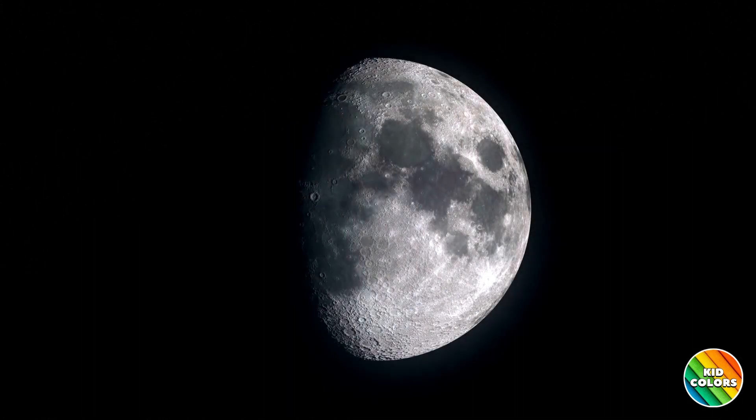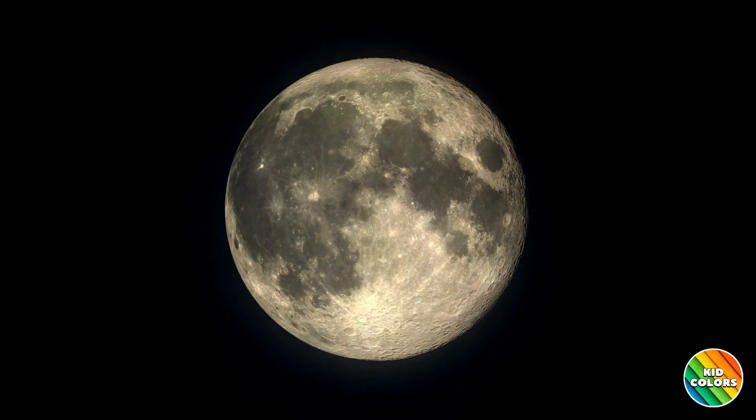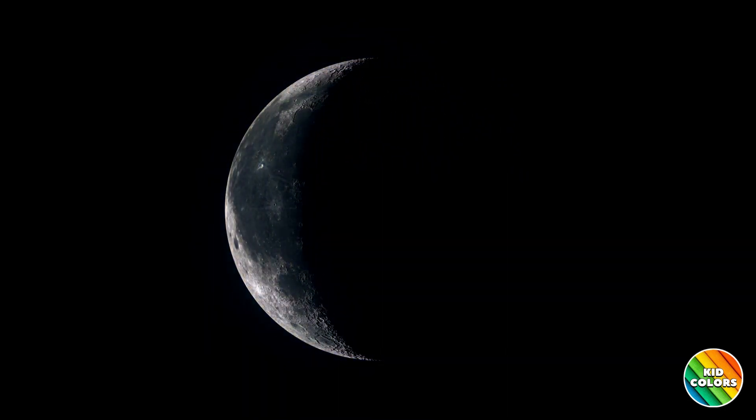This is why the moon doesn't always look the same — it changes its shape over time. These different shapes of the moon are called phases.